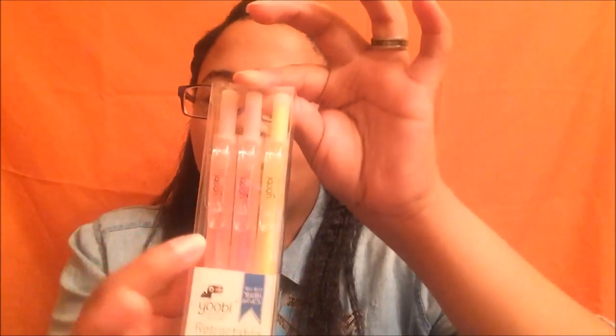All of these are from Target. The first thing is this pack of three retractable highlighters — there's an orange one, a pink one, and another color. Those will come in handy. I also have a little index card holder by the same brand, and it came with a pack of index cards. Inside it has little plastic slots so you can organize your notes by subject or chapter.